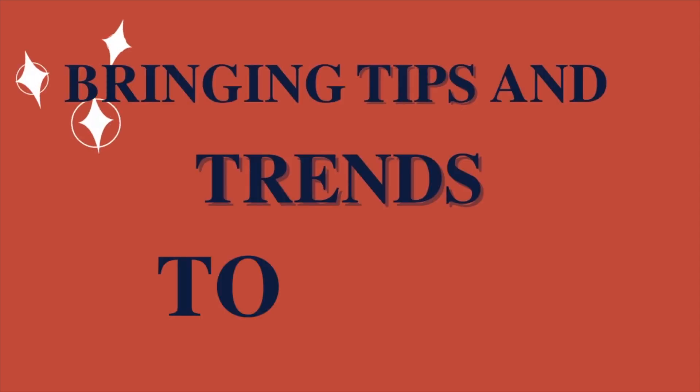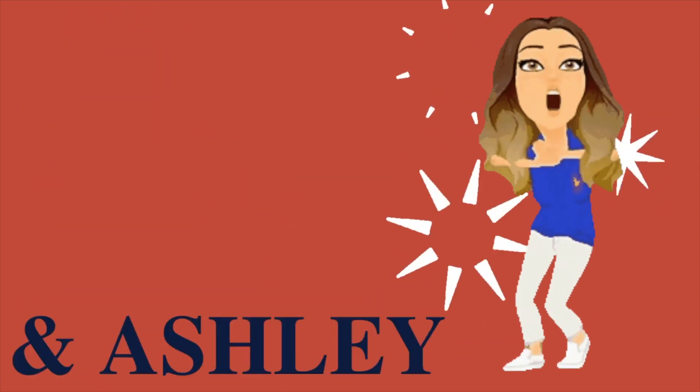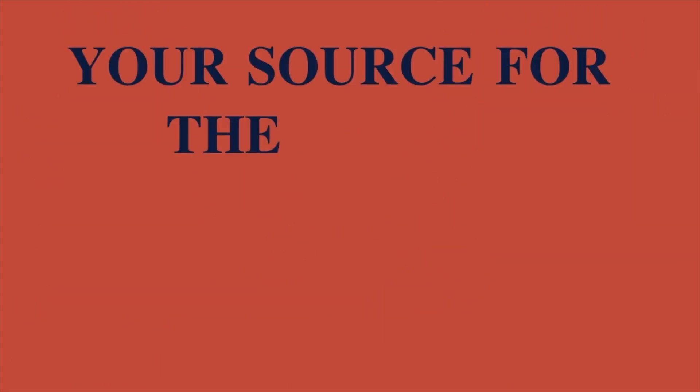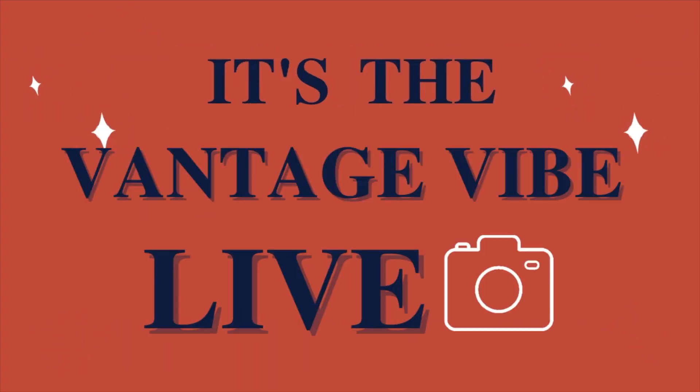Bringing tips and trends to you. Get ready to vibe. It's the Vantage Vibe Life — the source for the latest apparel and decoration. It's the Vantage Vibe Life.